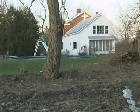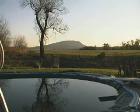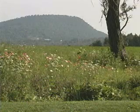Views that were previously hidden are revealed and the lightly tilled surface may be seeded with grasses or wildflowers.